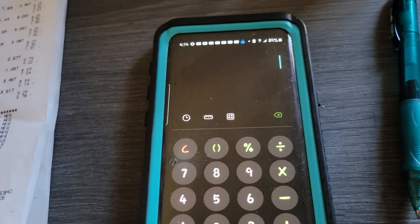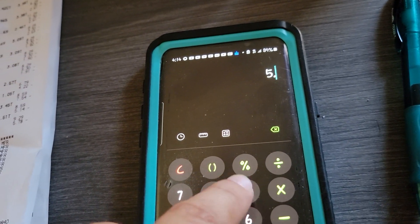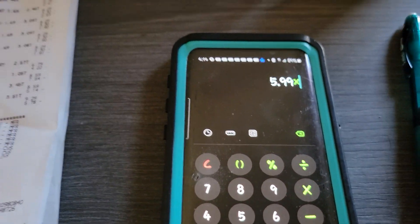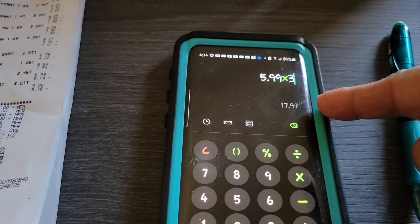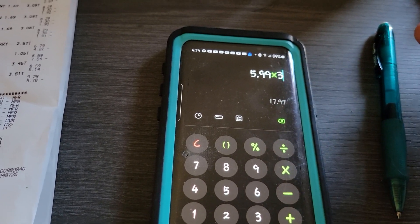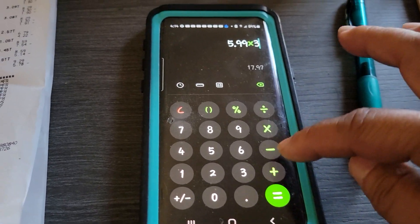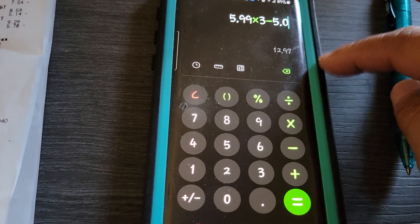For the Cottonelle math: you buy three at $5.99, which puts your total at $17.97. If you round up, $6.00 times three is $18.00. Then you subtract the $5.00 coupon, which puts your out-of-pocket at $12.97.